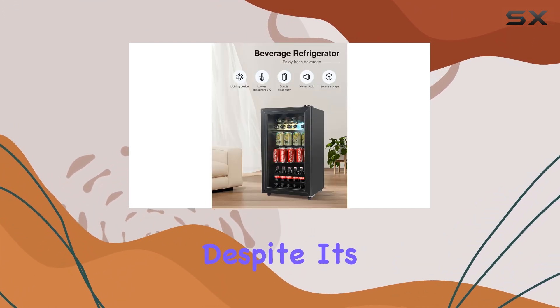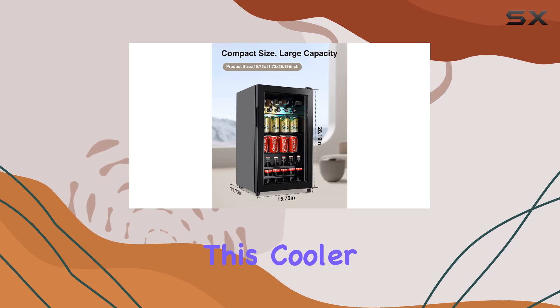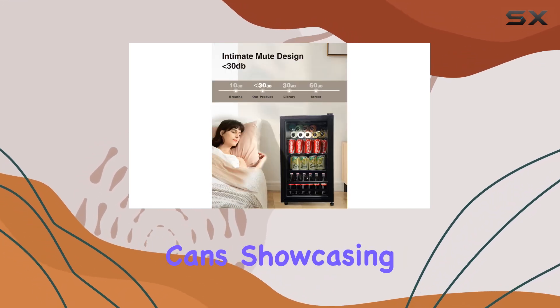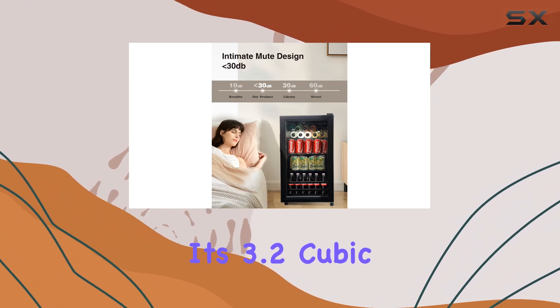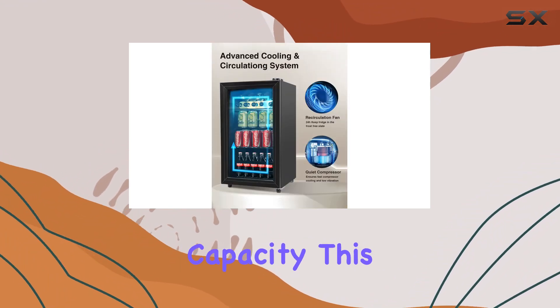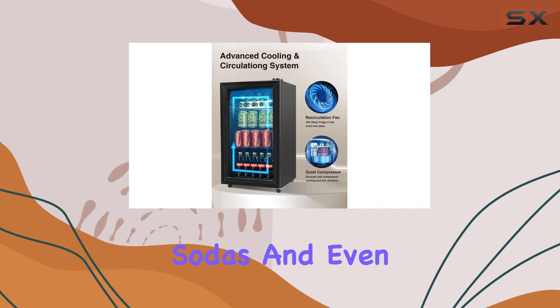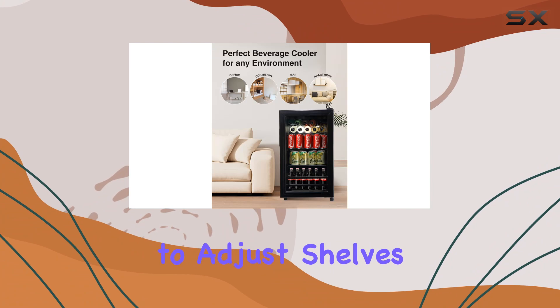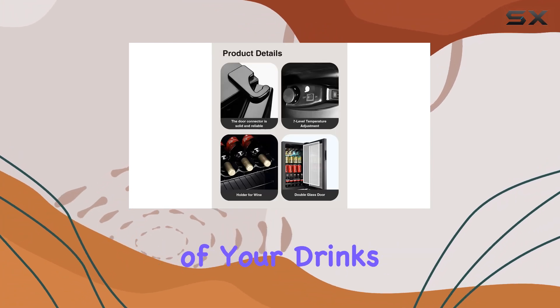Now, let's talk capacity. Despite its modest footprint, this cooler is a storage powerhouse. It can hold an impressive number of beverage cans, showcasing its 3.2 cubic feet of storage capacity. This means your beers, sodas, and even wine bottles can be accommodated with ease. The flexibility to adjust shelves allows for an organized display of your drinks, making it simple to grab what you need without the hassle of moving things around.